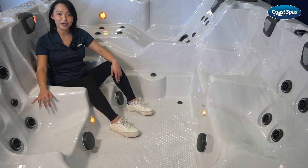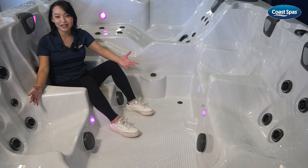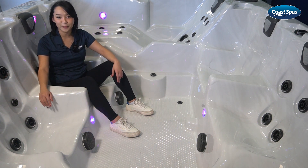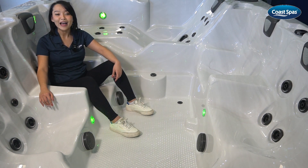What sets the Oasis Mirage apart are its 40 powerful massage jets. These jets provide optimum hydrotherapy, soothing sore muscles and melting away the stresses of your day. The Oasis Mirage features a generously sized footwell that comfortably accommodates 8 people, ensuring everyone can enjoy the ultimate relaxation experience.